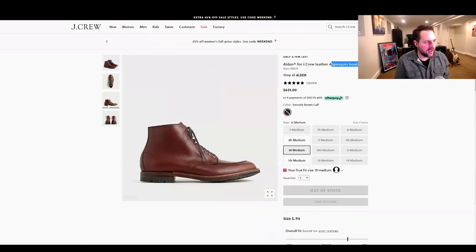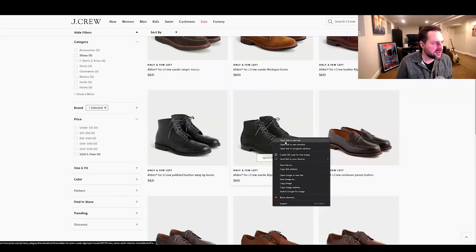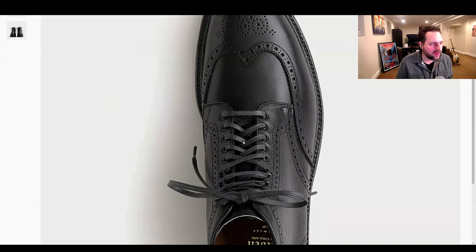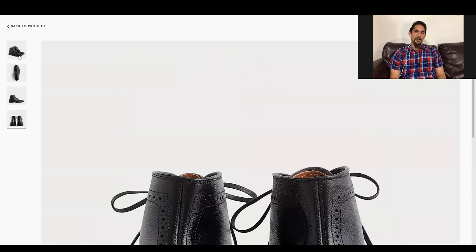That same boot in black shell versus brown calf. These two stuck out to me earlier — pebbled leather wingtip boots and a suede algonquin. I feel like textures are really polarizing. A small amount of people love it and there are a lot of people that are really turned off by it. Where do you stand on pebbling?